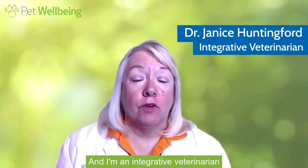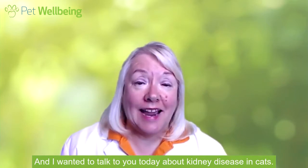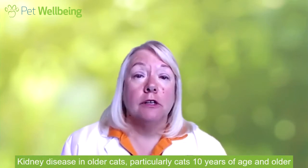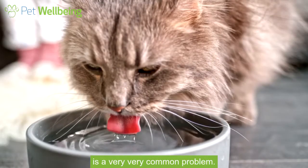Hi, I'm Dr. Janice Huntingford and I'm an integrative veterinarian. I wanted to talk to you today about kidney disease in cats. Kidney disease in older cats, particularly cats 10 years of age and older, is a very common problem.